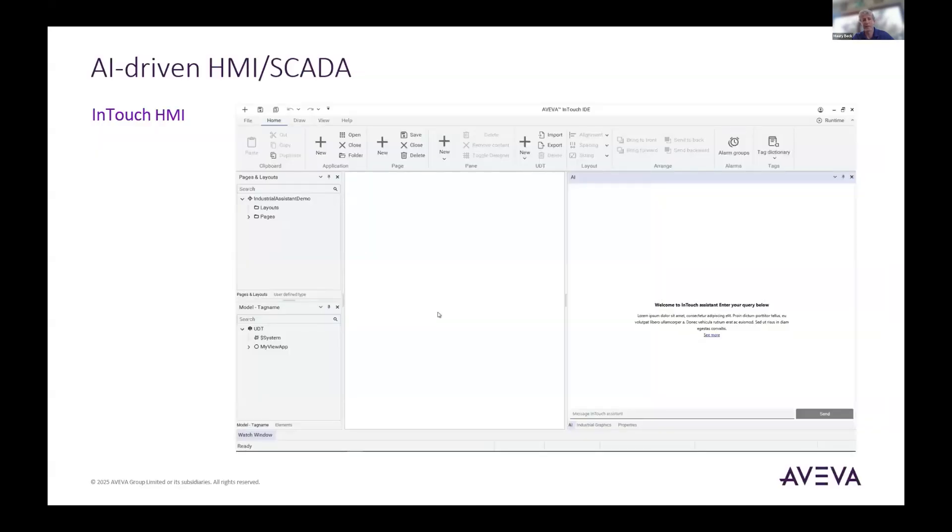You're going to see the Industrial AI Assistant embedded throughout Aveva products — even in InTouch HMI SCADA. Not just for runtime concepts, but also on the development side, using AI to help you build and design screens. And then for users in runtime mode as well. Aveva is heading in all directions with these AI concepts.